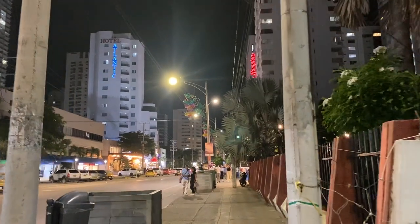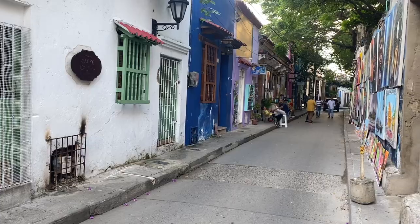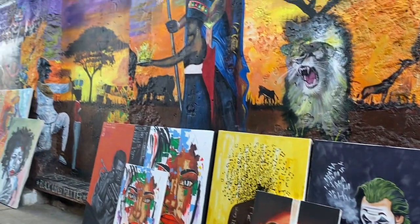We're walking around Boca Grande now. Personally, I don't really like this area and I think it could be skipped. I definitely prefer Getsemane and the old town — they have more of an authentic Colombian feel than Boca Grande, which is just a lot of built-up modern areas. The old town has more traditional Colombian food and a more authentic feel overall.